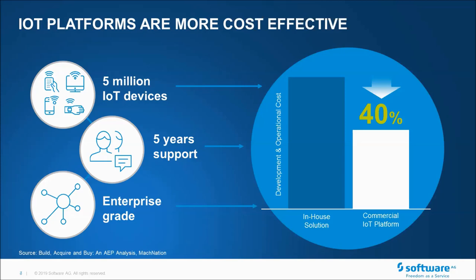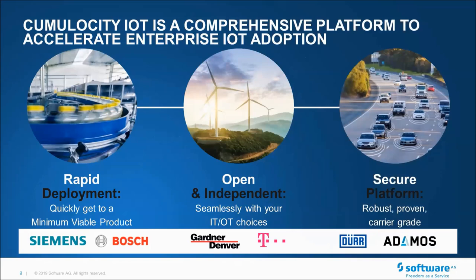One of the three key areas we're seeing is a platform that enables rapid deployment — quickly able to get viable minimum products. That's the fast start. On top of that is an open and independent platform, meaning seamless IoT choices that easily integrate into your enterprise infrastructure, but also open and independent in terms of connection to a number of different devices and onboarding. And one of the key areas is a secure platform — secure from a data point of view, but also from a distributed IoT point of view, which I'll come on to later.